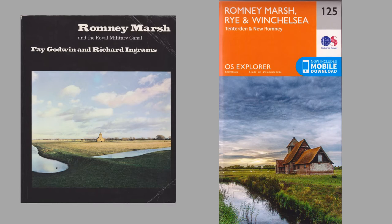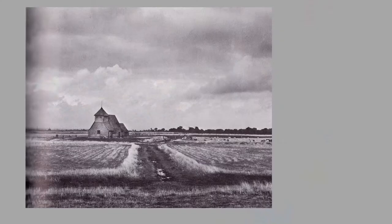Fairfield Church very much because it's the cover image on the guidebook, and interestingly the Ordnance Survey use an image of the same church for their front cover. These are poor copies of the images within Godwin's guidebook, but they do give an impression of the wonderful black and white images that she produced.